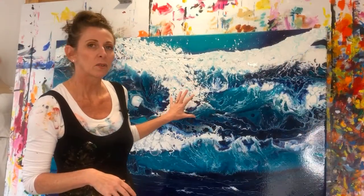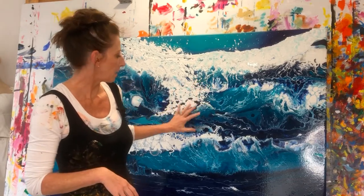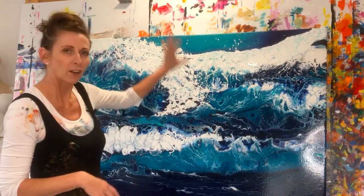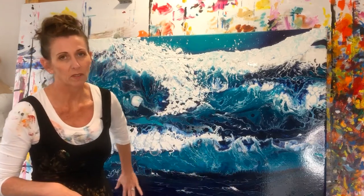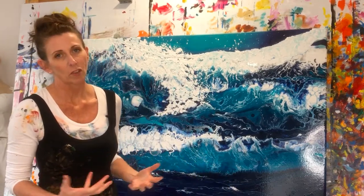So this is actually called 'Chaos Before Calm.' At the end of it you can see it's fully chaotic up here and it's just got this stillness, or more stillness, at the bottom. That's what the ocean represents, and that was the inspiration behind this piece.